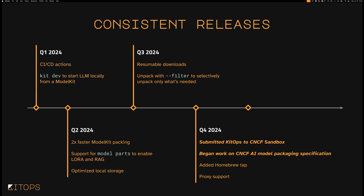In Q4, we submitted KitOps to the CNCF Sandbox and are hopeful to be approved in March during that review cycle. We began working with organizations like Red Hat, Ant Group, ByteDance, and PayPal on what we hope will become the CNCF standard specification for AI model packaging based on OCI artifacts. We added a Homebrew tap for KitOps to make it easier to install, plus proxy support for large enterprises. And just recently in Q1, we added the kit import command, which auto-generates a model kit from any Hugging Face repo by just dropping in the URL, or from any directory.